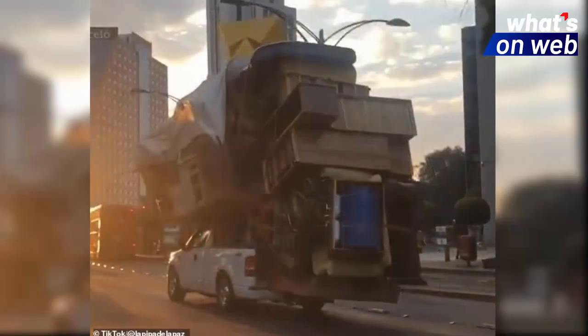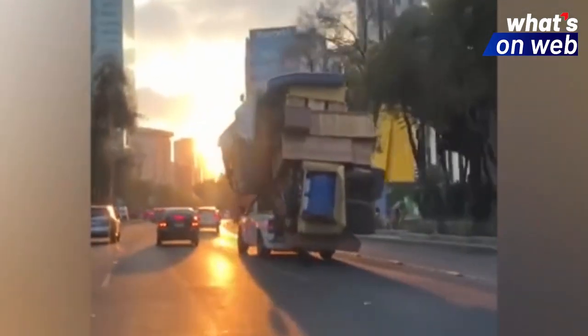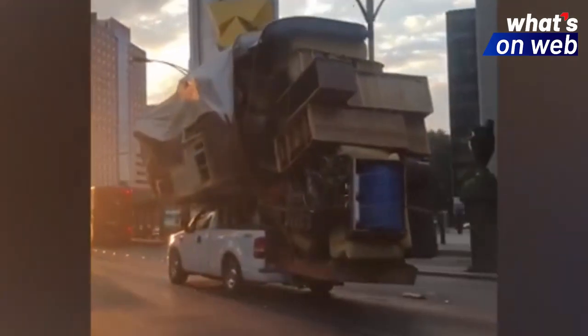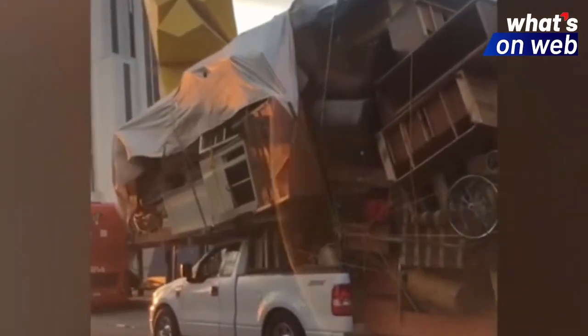Cabinets, bed frames, dresses, couches, tables, and even a metal object that resembled a gas tank were neatly stacked up on top of the F-150's flatbed on a makeshift flat platform that extended over the light-duty vehicle's roof.